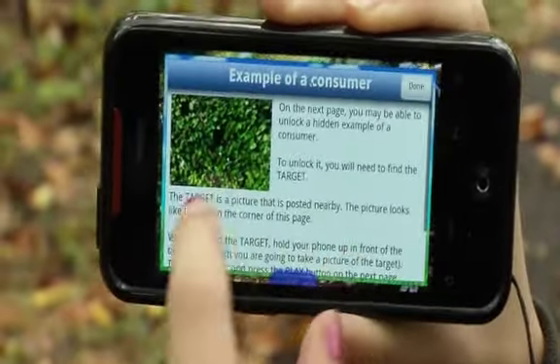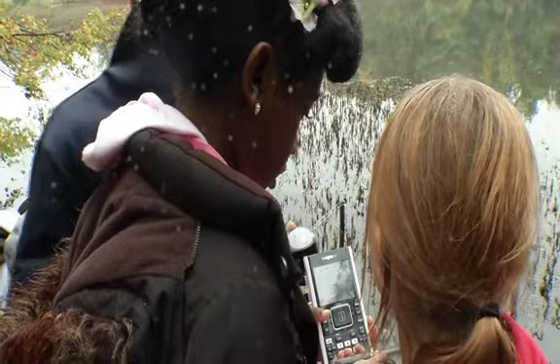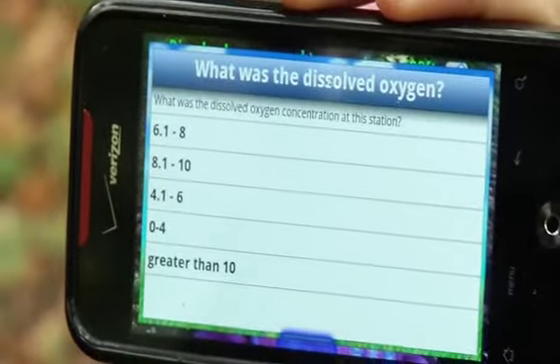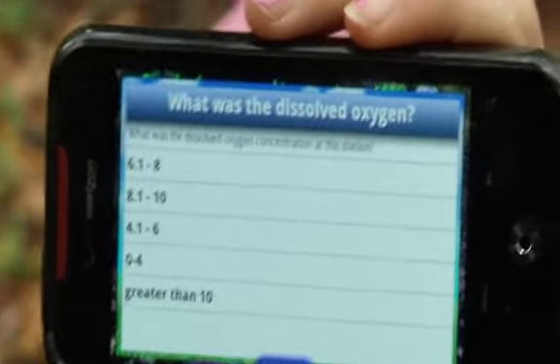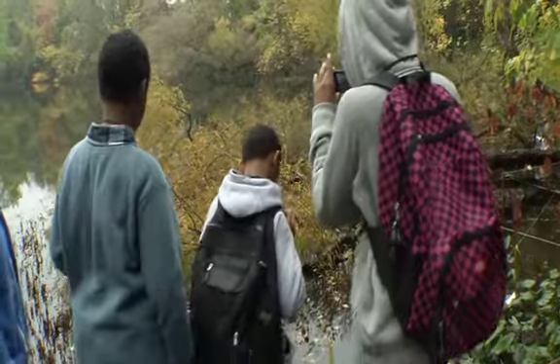Things like what's a producer, a consumer, or a decomposer, or it allows them to take measurements of the pond to test its water quality. Students have been coming out with us to the pond environment and going on field trips and using augmented reality to connect their experiences with the classroom.